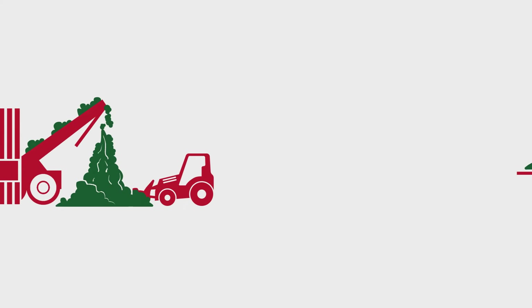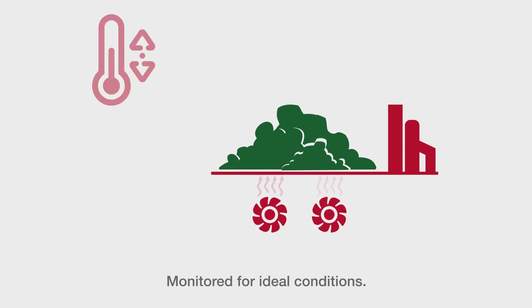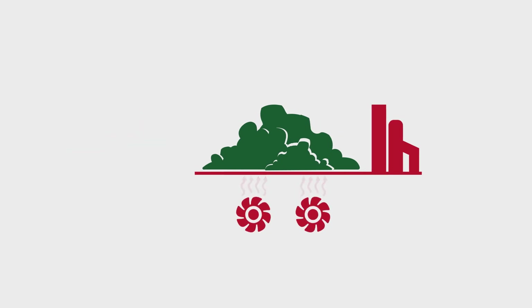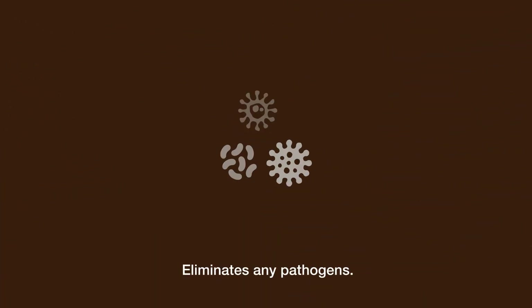The stockpile goes through a process known as Covered Aerated Static Pile, or CASP. Here, ventilation fans force air through the pile. During this aeration process, the piles are monitored for ideal conditions which include temperature, moisture, oxygen, and the correct carbon to nitrogen ratio. The stockpile heats up to at least 131 degrees Fahrenheit for 72 hours and eliminates any pathogens.